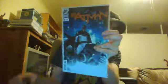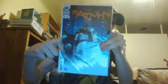Following that is the variant cover for Batman issue 38. And finally, issue 4 of Batman: White Knight, which is also a variant cover.